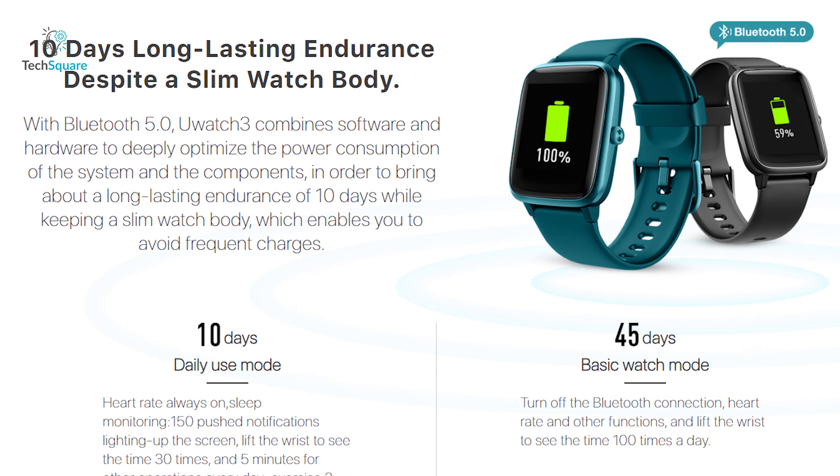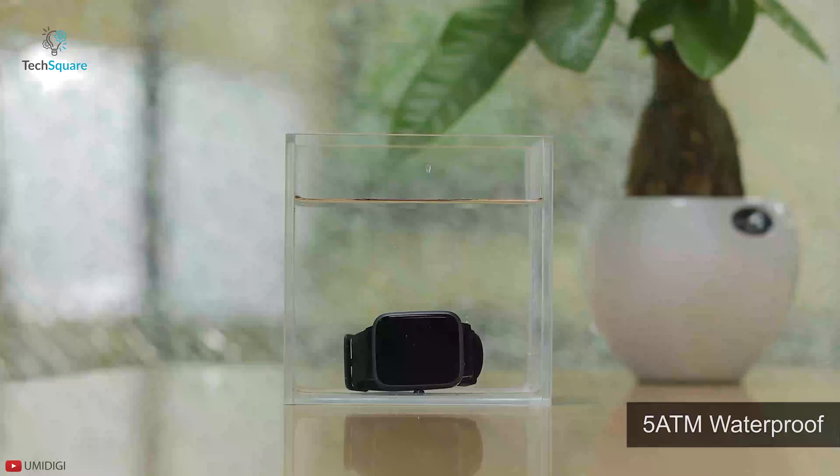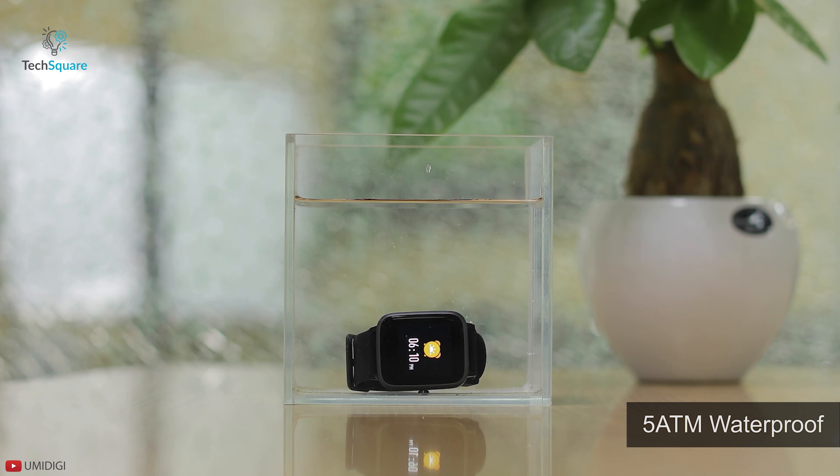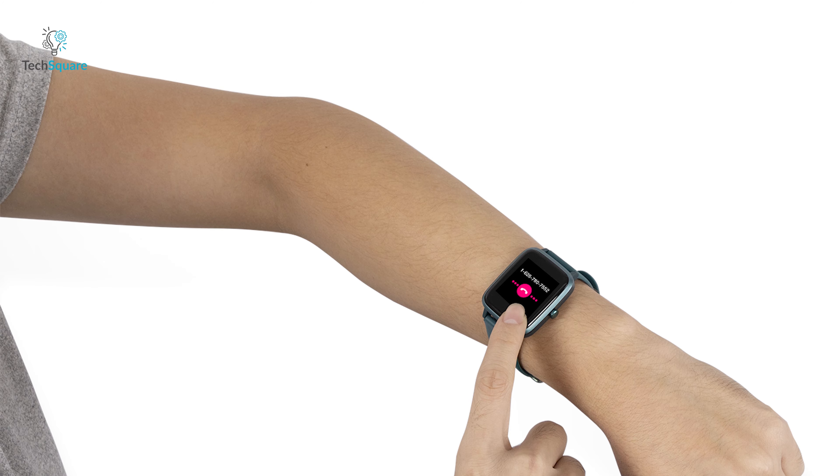Powered by a 210 mAh lithium polymer battery with Bluetooth 5.0, the U-Watch 3 delivers 10 days of long-lasting endurance despite a slim watch body. The watch also has a 5 ATM rating that allows you to wear it in wet conditions free of worry. The YumiDigi U-Watch 3 is a beautiful smartwatch that can be your everyday fashionable companion.